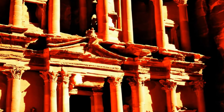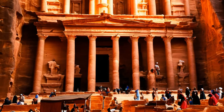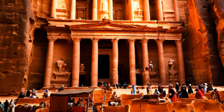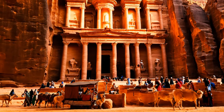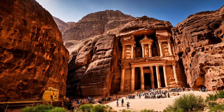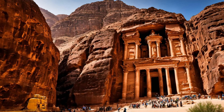The architectural splendor of Petra, often described as a rose-red city half as old as time, stands as a monumental tribute to the Nabateans' mastery in craftsmanship and design. This ancient city, carved directly into the vibrant sandstone cliffs of Jordan's desert landscape, showcases a unique blend of architectural influences, integrating Nabatean, Hellenistic, and Roman styles.